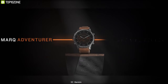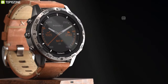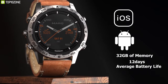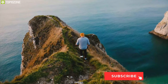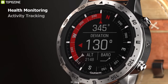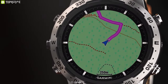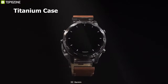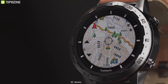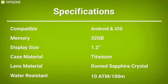Stand on top of the world with the Garmin Marq Adventurer, a luxury modern watch that offers smart features and real-time ascent data right at your wrist. Compatible with both iOS and Android, this smartwatch has 32 gigabytes of memory and offers up to 12 days of average battery life. Built with a 1.2 inch display, it offers smart sensors including health monitoring, activity tracking, GPS, compass, and many more. With 100 meters of water resistance and a titanium case, this watch has leather straps and a scratch-resistant domed sapphire crystal lens.